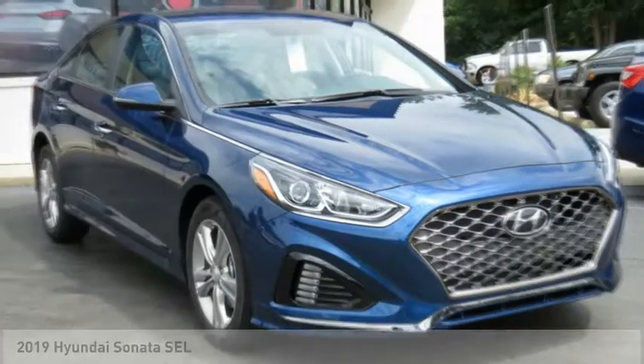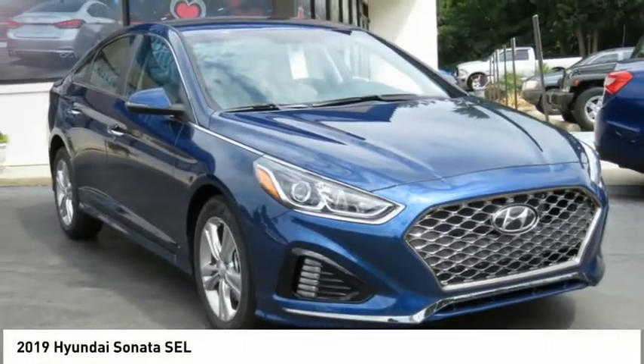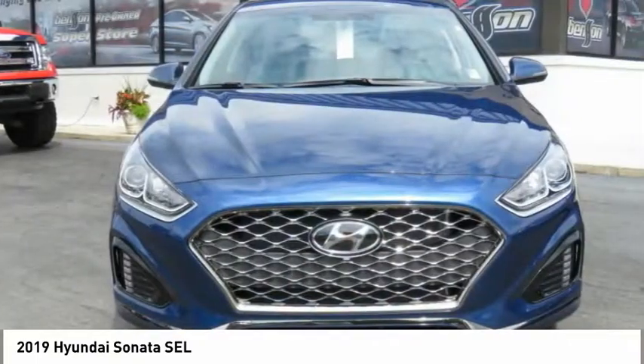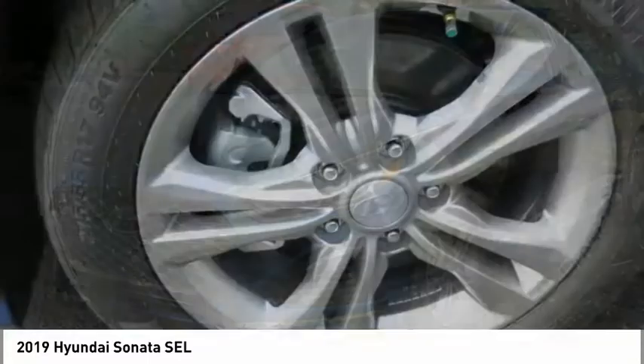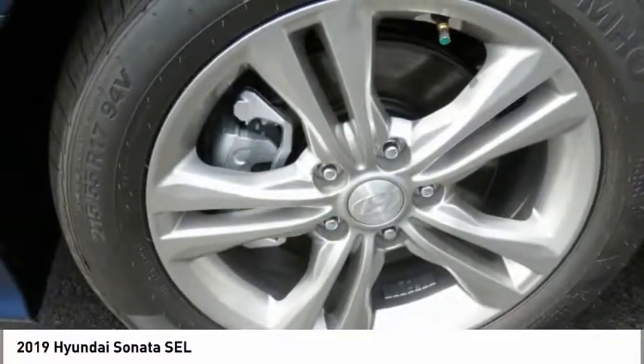Make a great choice today with the 2019 Sonata. The Sonata has a long list of technologically advanced interior features and options that make driving safer, more convenient and much more fun.